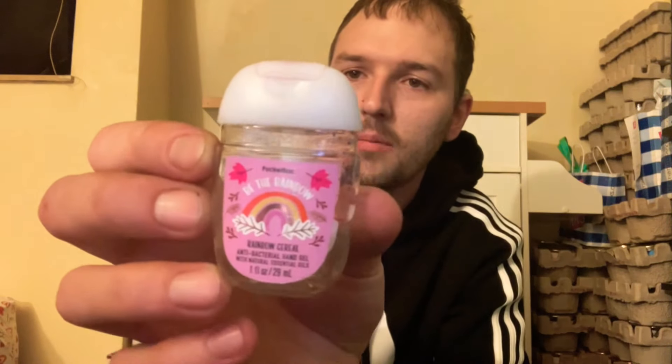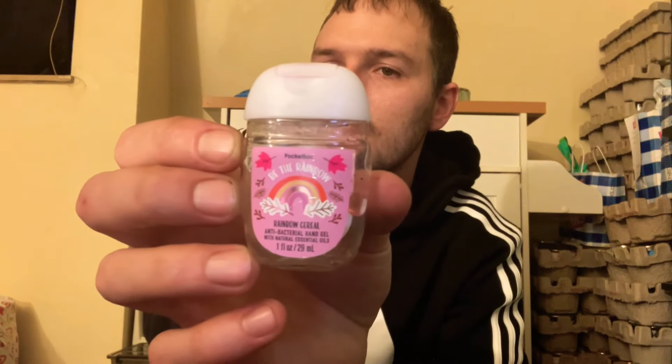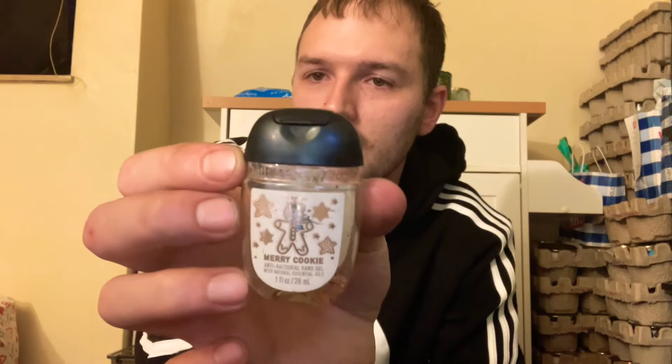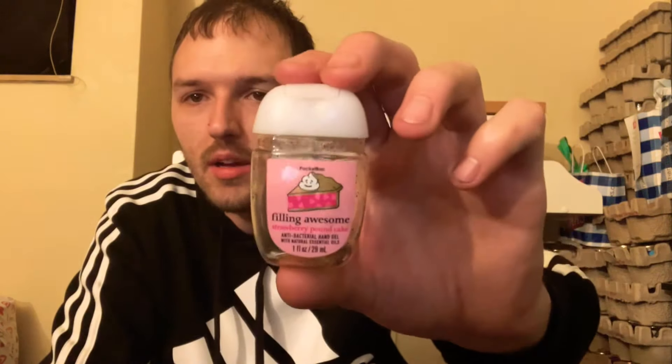Then I have four pocket hand sanitizers. First is Be the Rainbow Rainbow Cereal — it smells pretty much like Fruit Loops, not something I'd rebuy but cool to try. I also used Merry Cookie from 2021, which I absolutely love. Then Among the Clouds — I'll try to find another at Semi-Annual Sale. And Strawberry Pound Cake, which smells very, very good. I still have a couple more of those. All four are now empty.